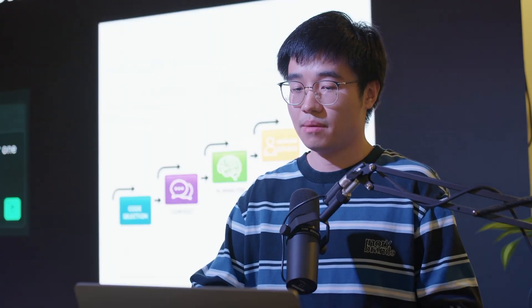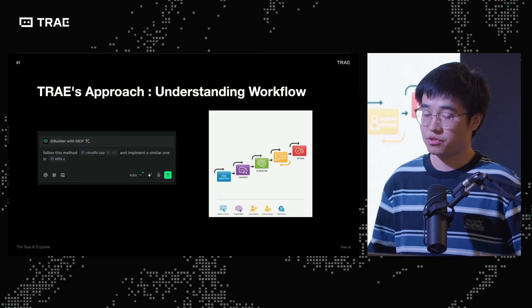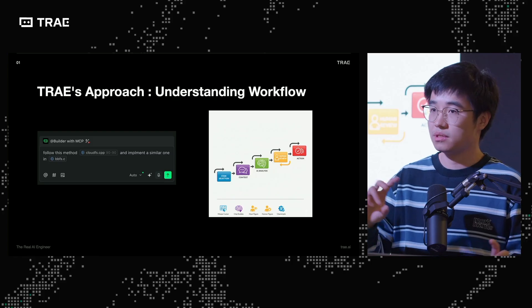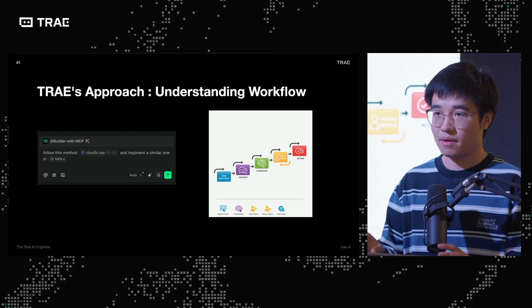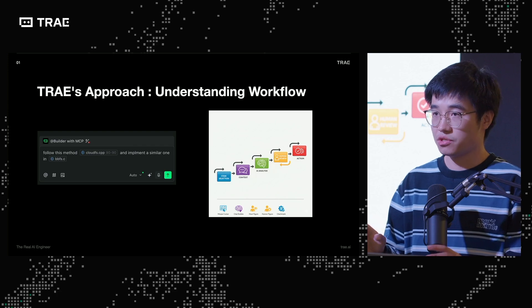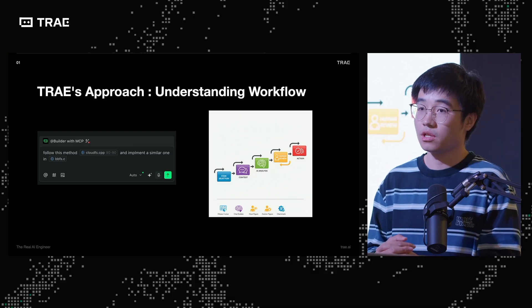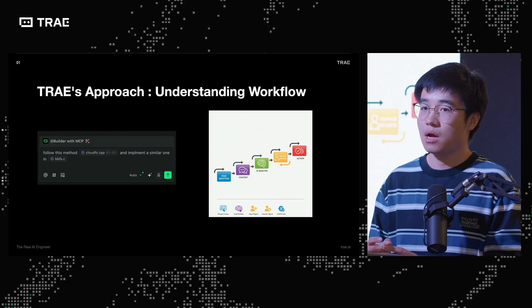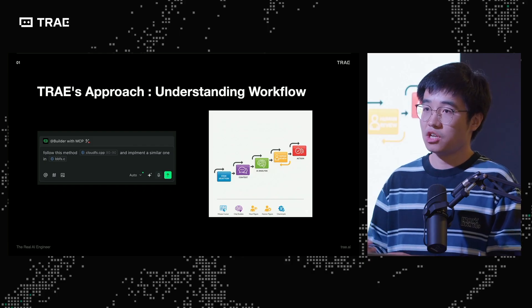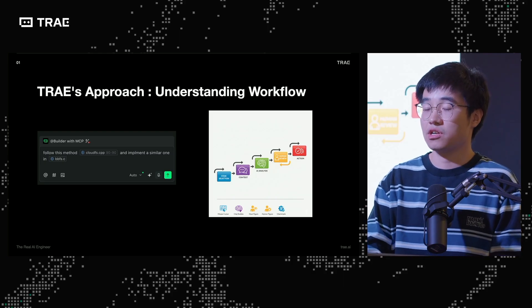I'll give an example of my daily work prompt. On the left is how I prompt with Trey: modify this file, reference the file, and implement a similar one in a designated module or place. This is more like few-shot learning where you actually help the model understand your code style, internal libraries, and implementation logic, and let it replicate another one with a new function or a new name.